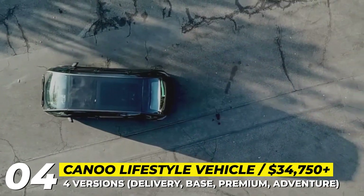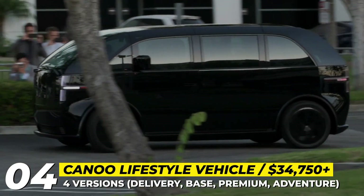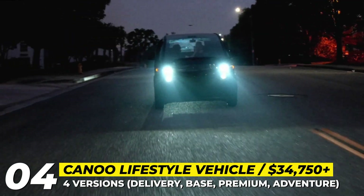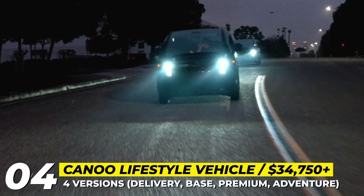Canoo Lifestyle Vehicle. Scheduled to launch by the end of 2022, the Lifestyle Vehicle will be the first model by the Canoo startup built on the brand's modular skateboard platform.